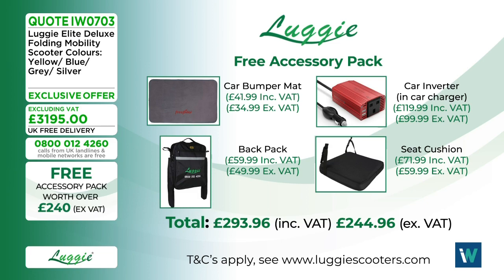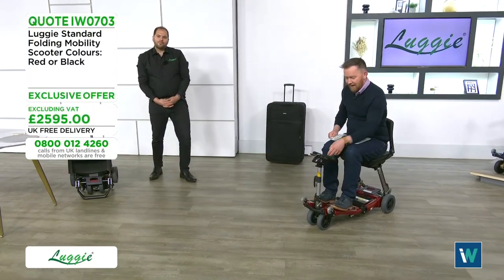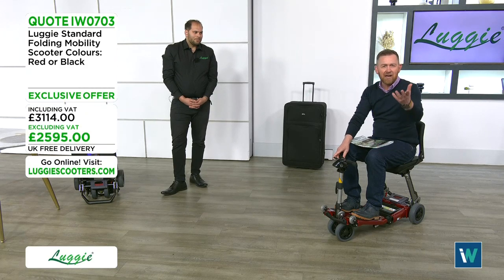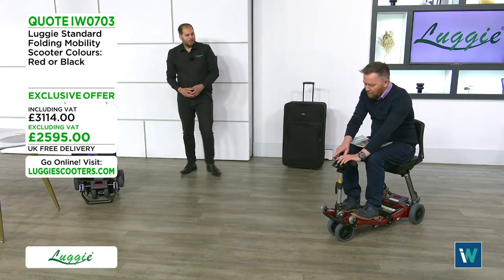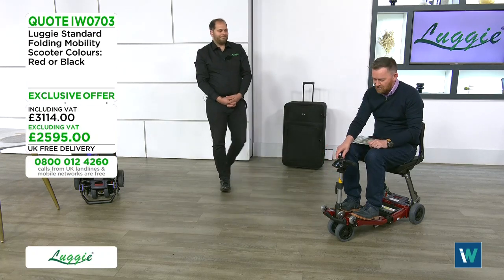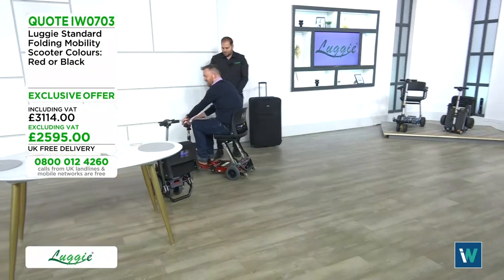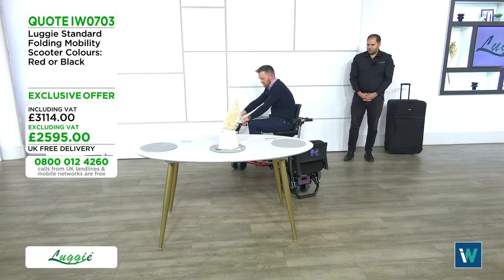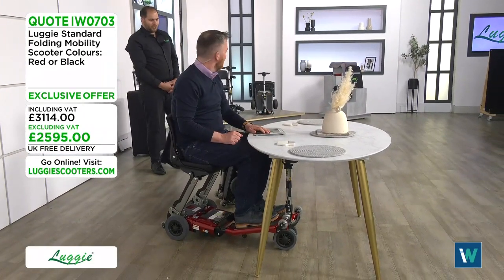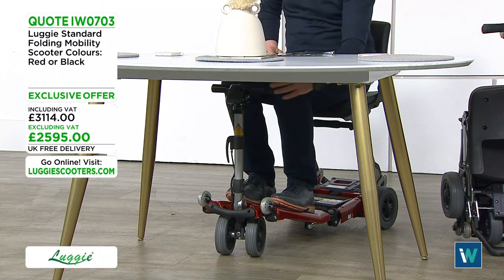One great feature: by lowering the tiller, you can pull the Luggy right up to a standard table and get your knees fully underneath — brilliant for dining out with friends and family. Many customers find it easier to stay in their scooter rather than transfer to a restaurant chair, making eating out a much more comfortable experience.